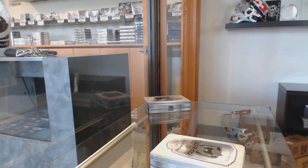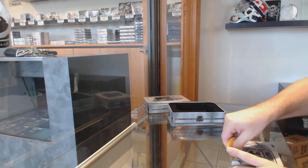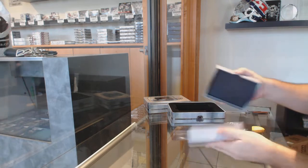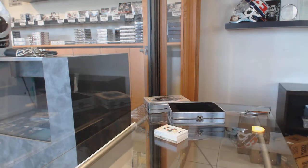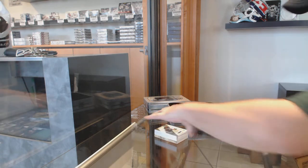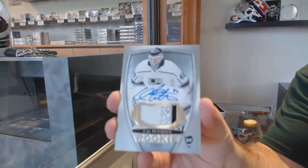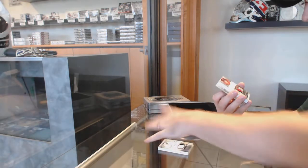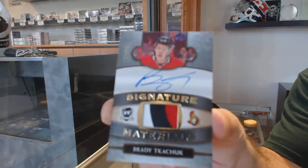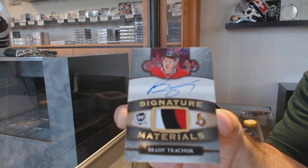Pretty sure that one is a super rare one, if I remember correctly. Don't see many of those. Haven't got one of these in a long time — 249 Eric Stahl. 249 Cal Peterson Rookie Patch Auto. Nice — number to 99, Signature Materials, Brady Kachuk to 99.